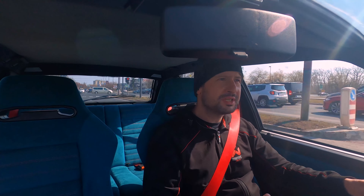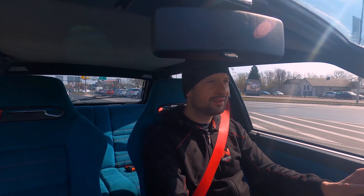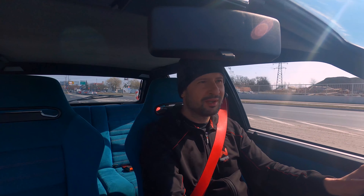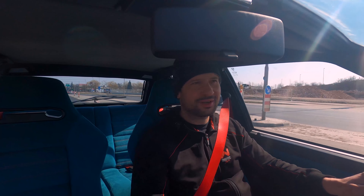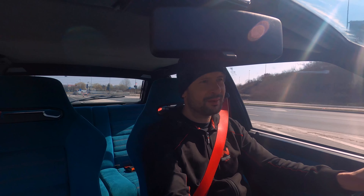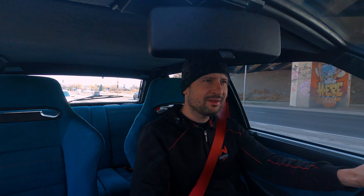There were quite a few special models for the Lancia Delta Evoluzione — like Giallo Ginestra, Bianco Perlato, both Martini 5 and 6, the Dealer's Collection, the Haifi, and so on. I've probably forgotten some of them. But they were all made in very small numbers, which made them really special. Each one had different features.